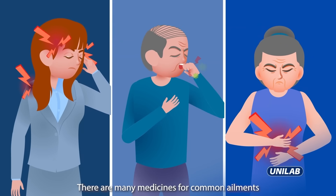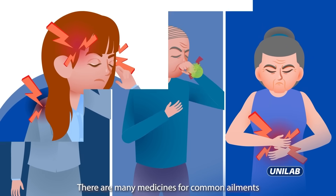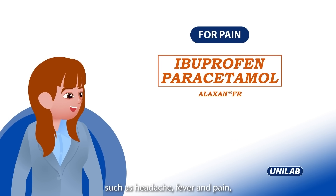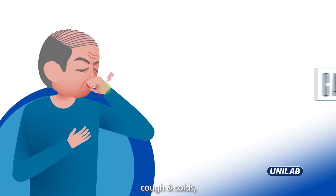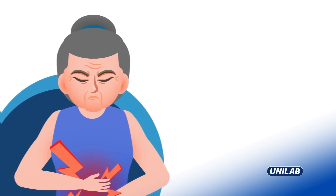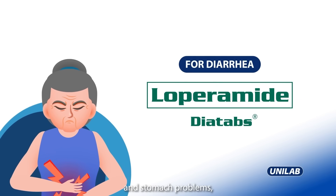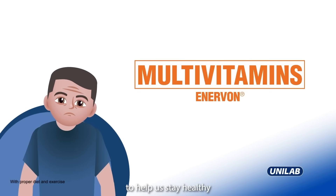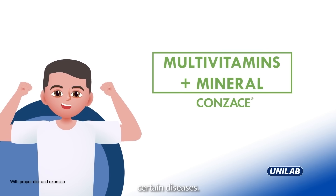There are many medicines for common ailments such as headache, fever, and pain, cough and colds, and stomach problems, as well as vitamins to help us stay healthy and safe from certain diseases.